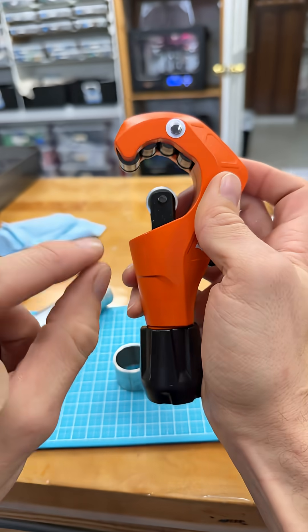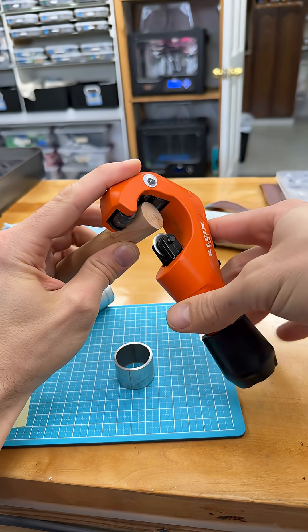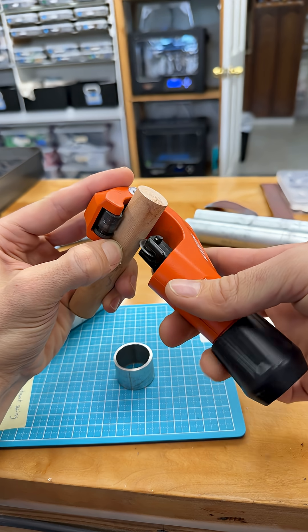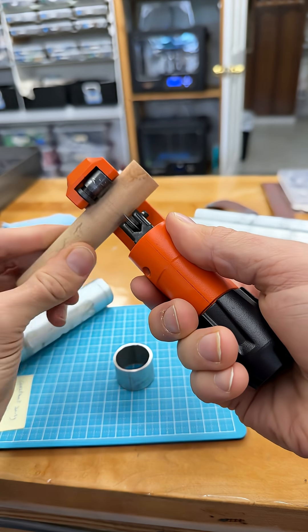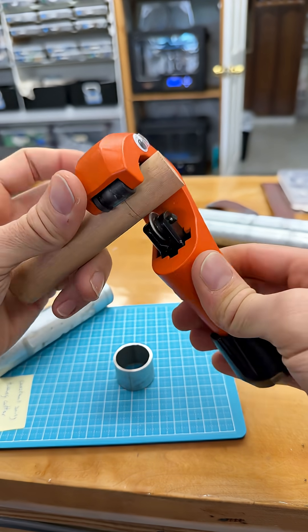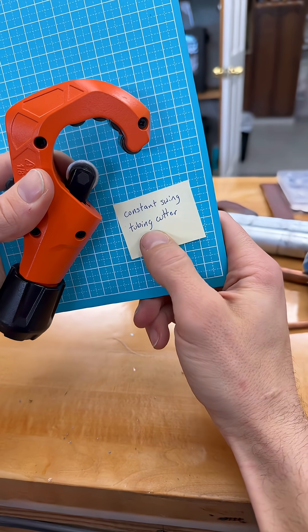But when a tool can be the very best in this lab at multiple things — like if I just need to mark a location on this round wooden dowel and I need that line straight, then go turn around and use a hacksaw to cut it — there is no easier or faster way than what I've just done here. They call this a constant swing tubing cutter.